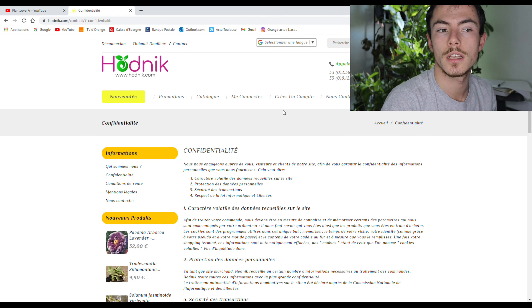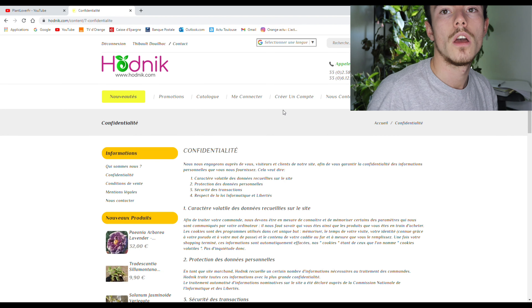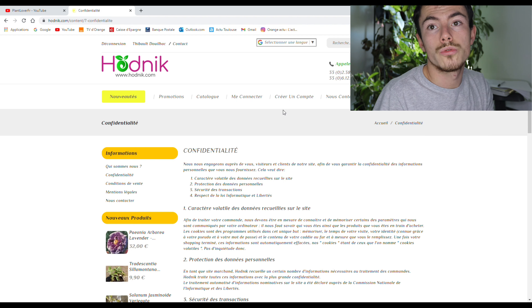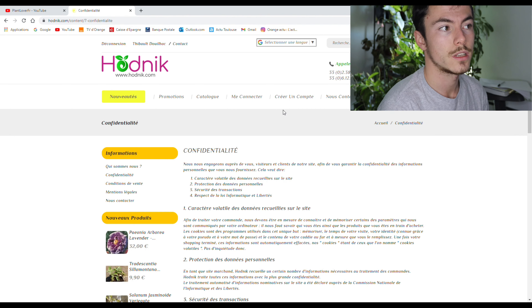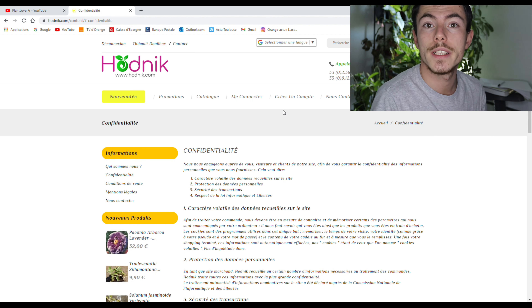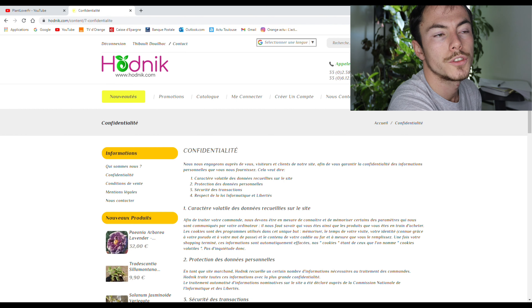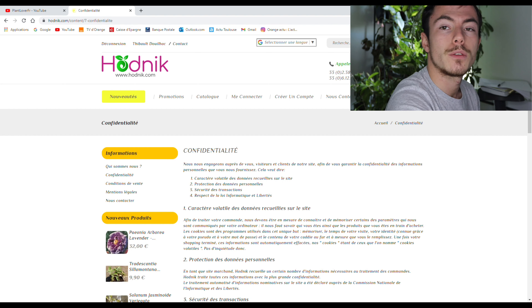Pour conclure cette vidéo, ce site internet, il est pour moi au top. Peut-être qu'il y en a d'autres, je ne les connais pas d'ailleurs. Donnez-moi des sites internet en commentaire, comme ça je ferai des revues comme je viens de faire pour ce site-là — avec l'accord toujours des gérants du site. En tout cas j'espère que ça t'a fait découvrir un site internet, que ça t'a plu, que ça t'a peut-être donné envie d'acheter, ou que ça t'a juste donné des idées. Personnellement j'ai adoré.